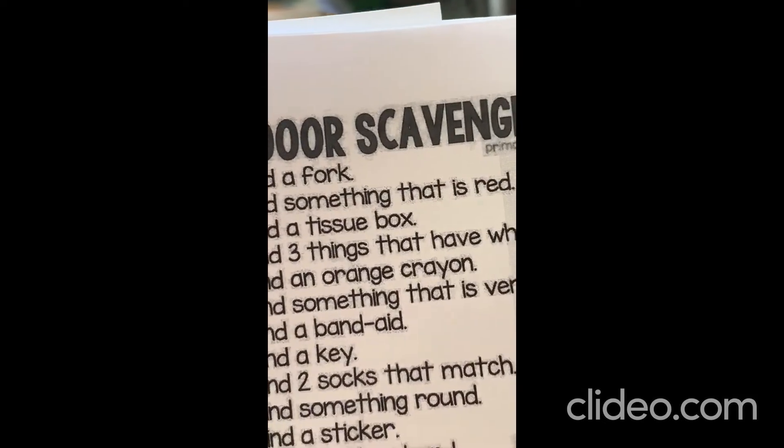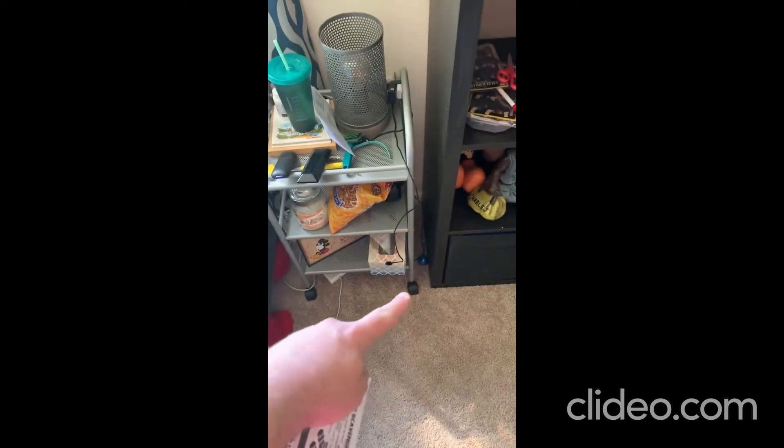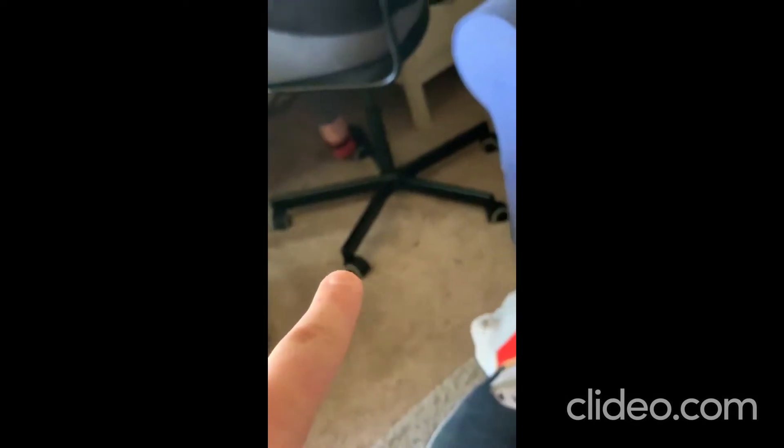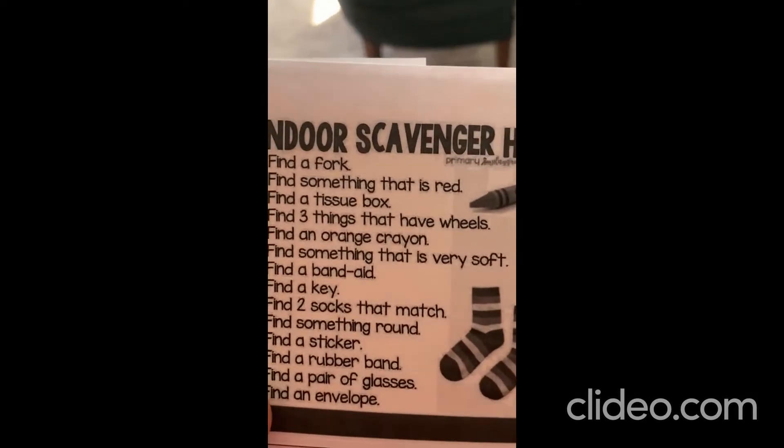Find three things that have wheels. One thing's right here — the shelf has wheels on the bottom. Let's see if we can find other things with wheels in the house. Maybe if we go back in the living room. My chair right there, look, there's little wheels on the bottom. And Emily's chair right there has wheels on the bottom. That's Emily.